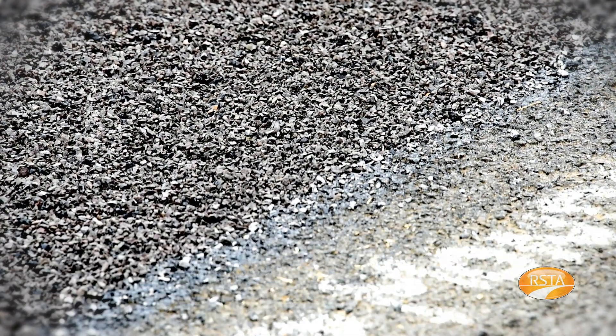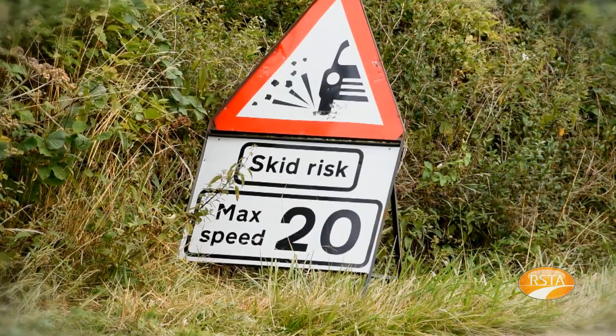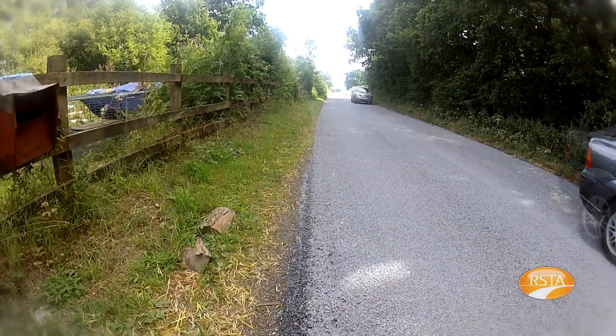The final part of it is the aftercare of the system. Once the surface dressing has been laid, within 24 hours you need the initial sweep to remove any loose chippings, and it's important to keep the road surface speeds down to a minimum to avoid any safety issues.